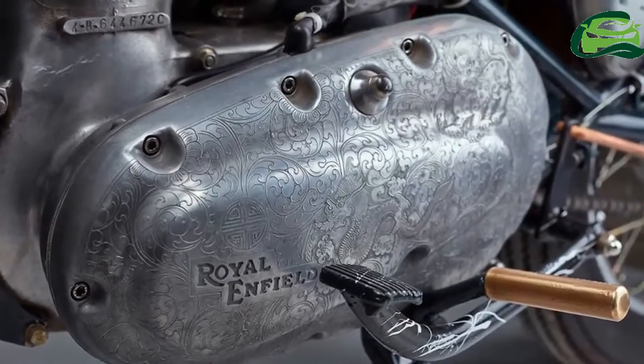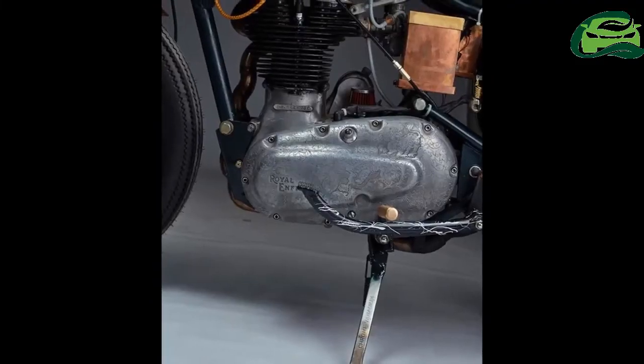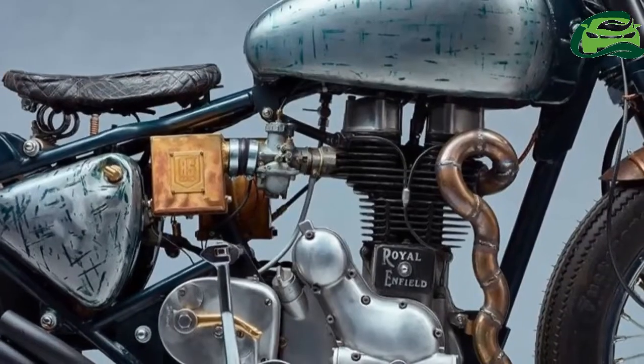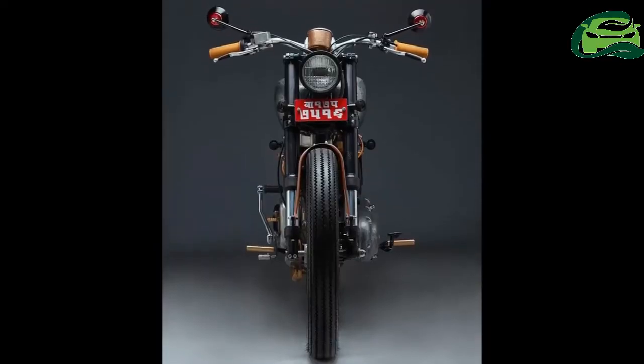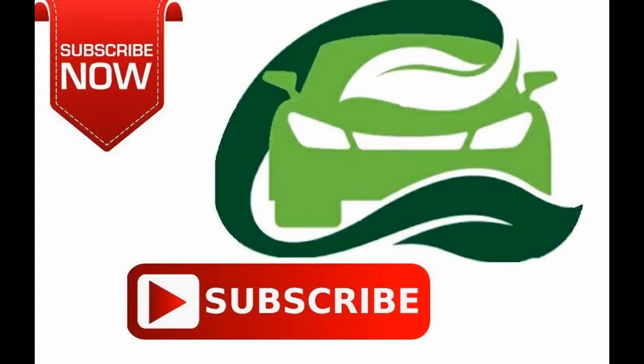A few parts like the foot pegs and fender holds are gold-plated. The custom-made exhaust has been shaped like a snake and is one of the most beautiful parts of the bike. Brakes include a disc in the front and a drum setup in the rear.